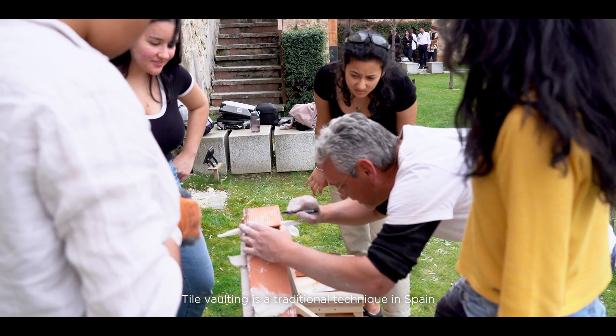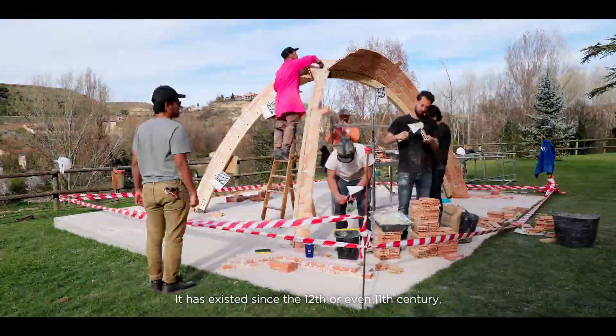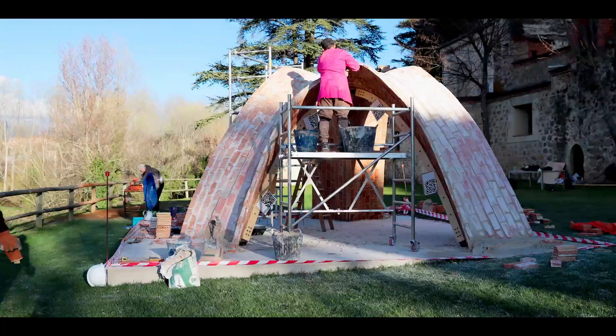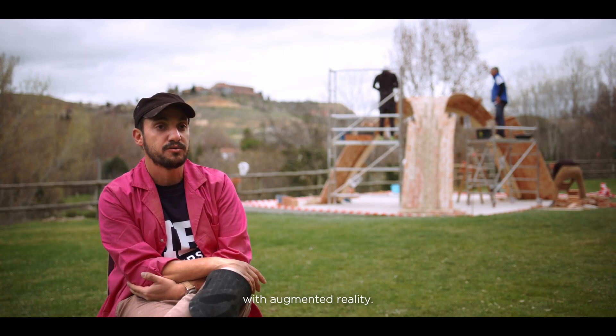Tile vaulting is a traditional technique in Spain called bóvedas tabicadas. It has existed since the 12th, even the 11th century. It uses nothing but bricks and plaster. What we are trying to do is to mix this traditional craft with augmented reality.